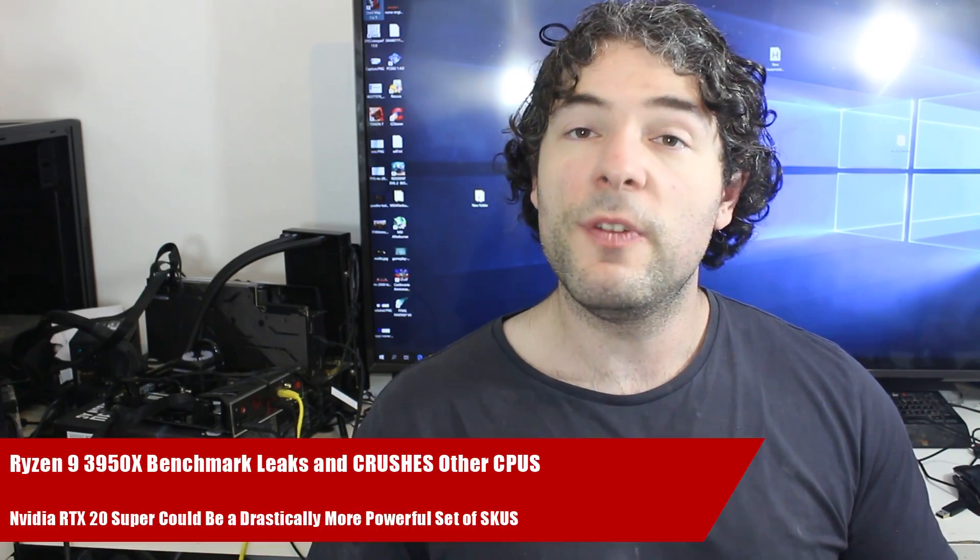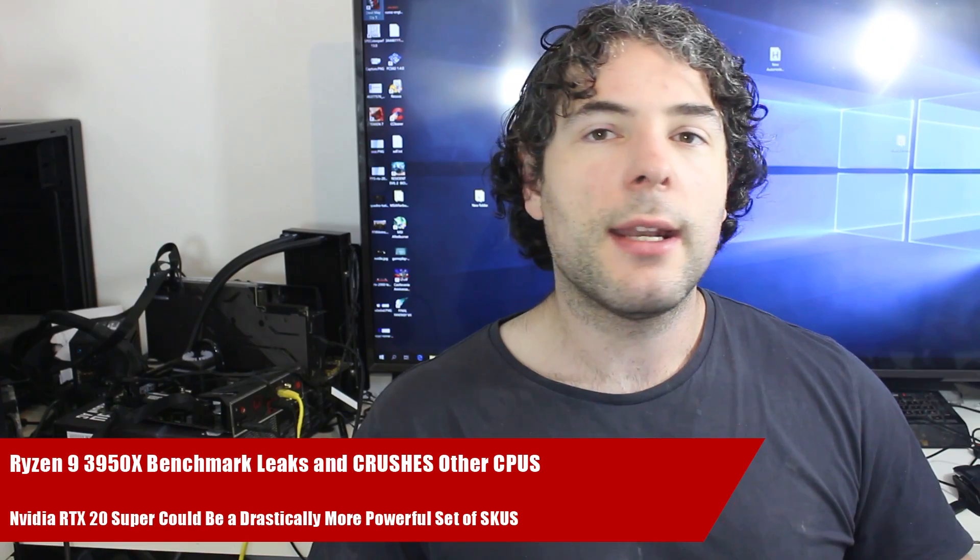Ladies and gentlemen, my name's Paul and in this redgamingtech.com video we're going to be discussing and analyzing tech news which as usual has popped up for the past 24 or so hours, and we're going to start things out with a leaked benchmark of the Ryzen 9 3950X.